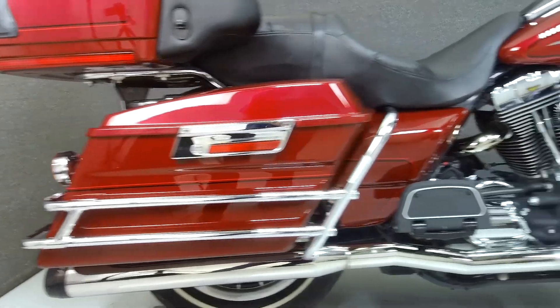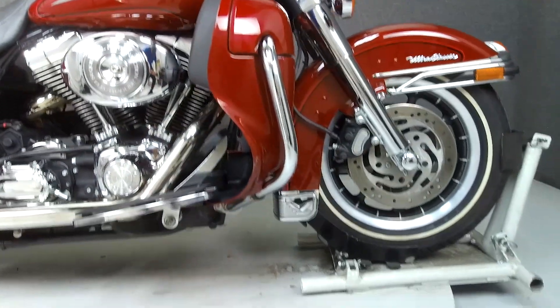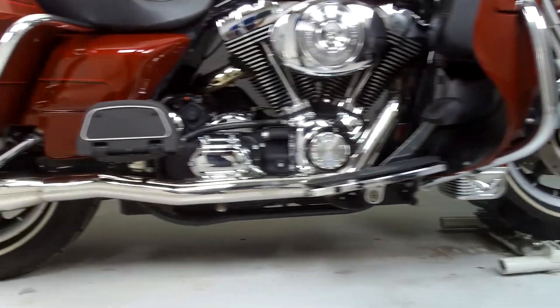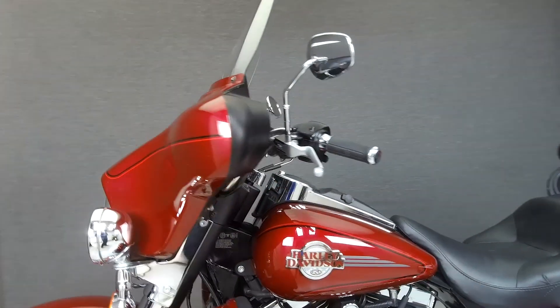Powered by an 88 cubic inch V-twin engine with a 6-speed transmission, the Electroglide puts out 67 horsepower at 5,200 RPM and 81 foot-pounds of torque at 3,500 RPM. It has a seat height of 27.2 inches and a wet weight of 848 pounds.